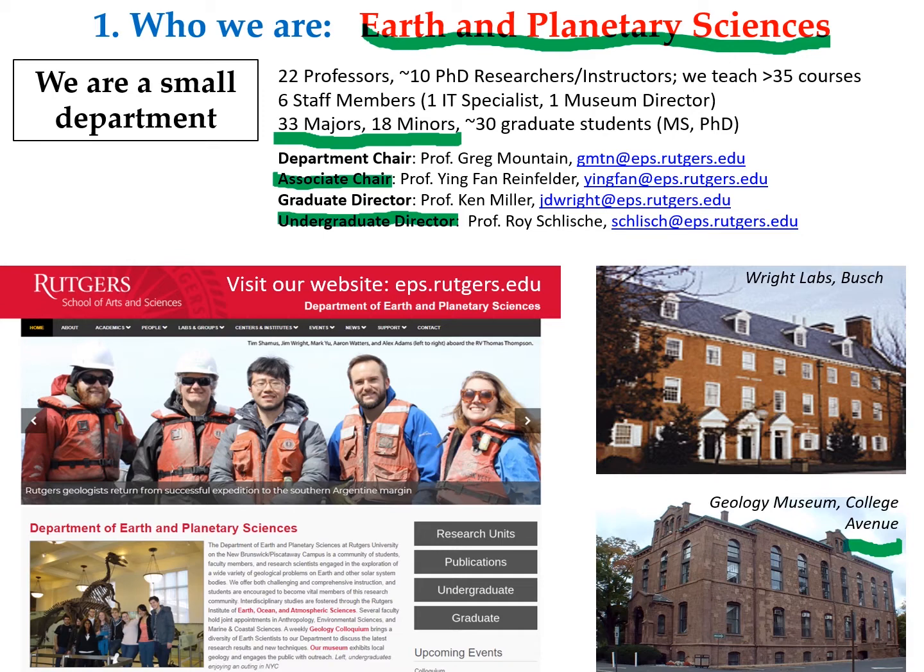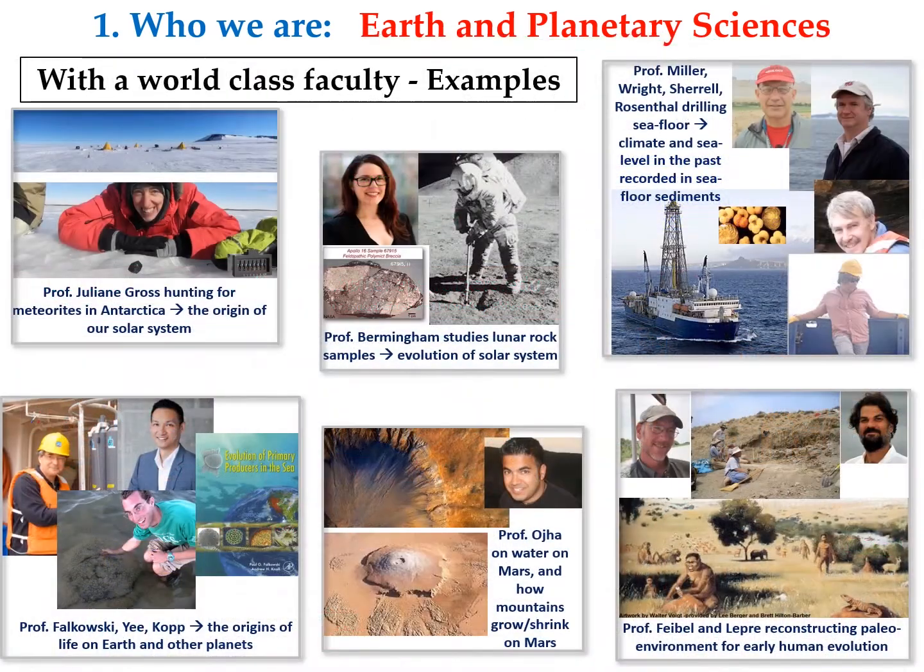Here is a photo of Professor Wright, who just came back with our grad students from a research cruise off the southern tip of Argentina. Despite being small, we have a world-class faculty with three National Academy members. Here are some examples of what our faculty do. Professor Juliana Gross hunts for meteorites in Antarctica, because those meteorites contain signals of the beginning of the solar system.